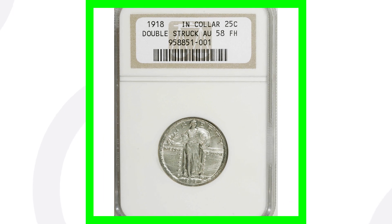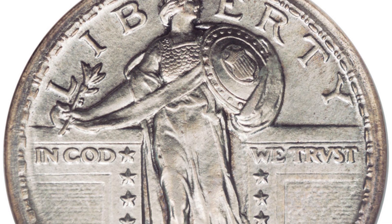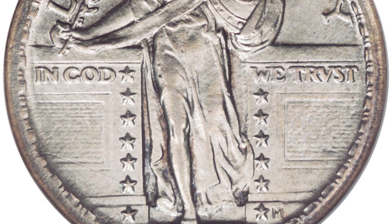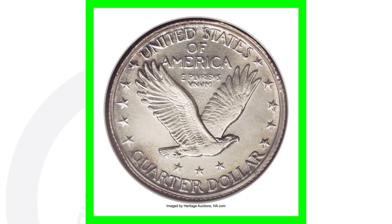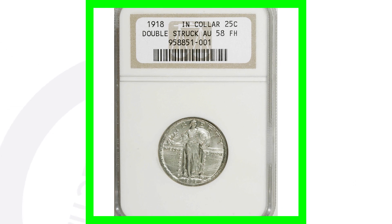Here is a 1918 No Mint Mark — so it does not have a mint mark at all. There will be a No Mint Mark, a D Mint Mark, and an S Mint Mark for 1918. This coin has a mint error — it's been double struck in collar. You can't really see it much on the design itself, but Heritage Auctions lists it as a double strike. It also has the full head, which is a notable feature on Standing Liberty Silver Quarters. This coin ended up selling for over $5,100 because of that mint error and its condition.